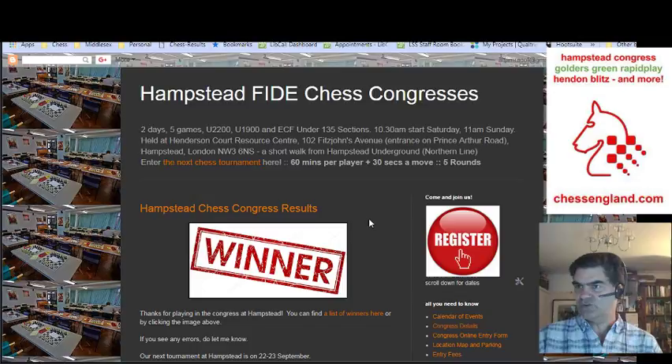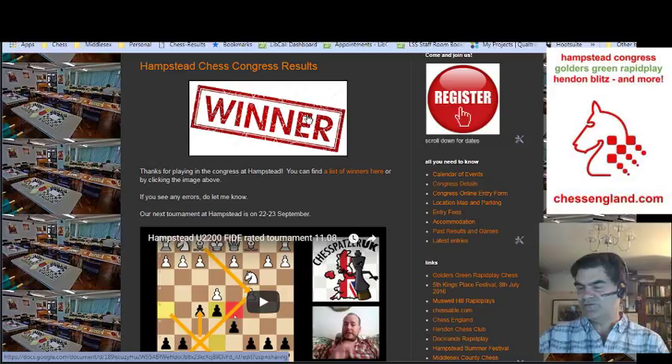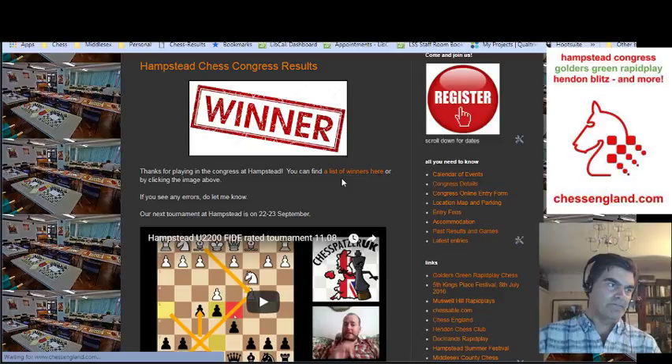If you're interested in finding out more about Hampstead Congress, just Google Hampstead Chess and have a look at HampsteadChess.blogspot.com. And if generally you're interested in finding out what kind of things I do — I'm involved in quite a few chess events — click on the link for ChessEngland.com.